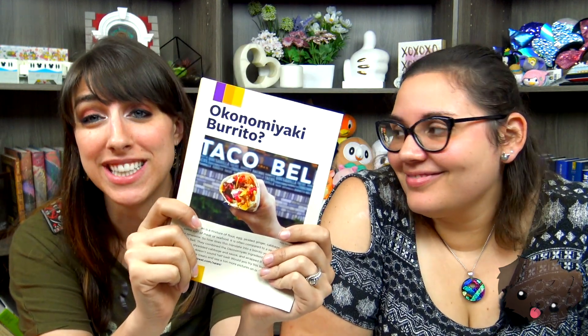What is this? An Okonomiyaki burrito? I want to eat this so badly. Because we love Tokyo Treats so much, we decided to go ahead and renew our subscription and we got the premium.